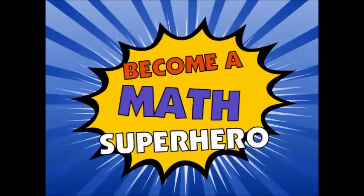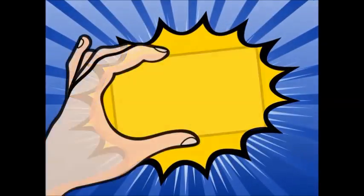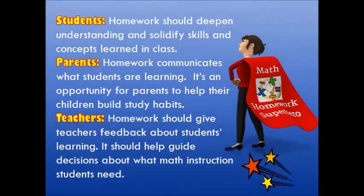This presentation will help you become a math superhero. You probably have questions such as: What are the benefits of math homework? How much time should students spend on homework? What could homework look like? What resources are available to help parents? This presentation will help answer these questions. Let's take a look at some of the benefits of math homework.